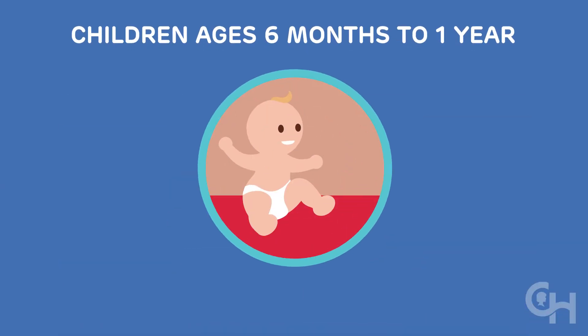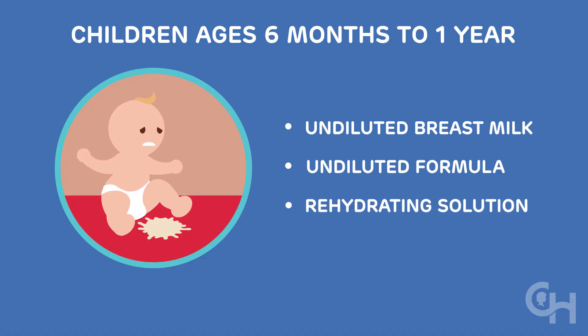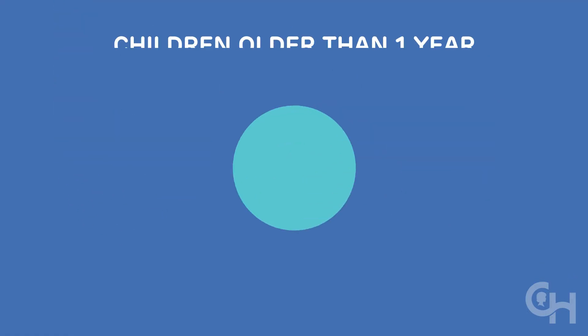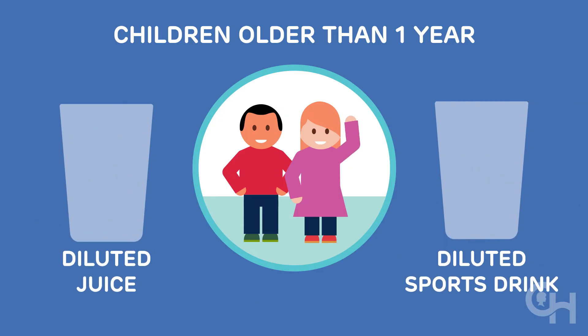For children 6 months to 1 year, give undiluted breast milk or formula. If your baby keeps vomiting, switch to a rehydrating solution such as Pedialyte, which contains sugar and salts. For children 6 months to 1 year, it's important not to use water. For children older than 1 year, use diluted apple juice or sports drink — dilute with half water and half drink.